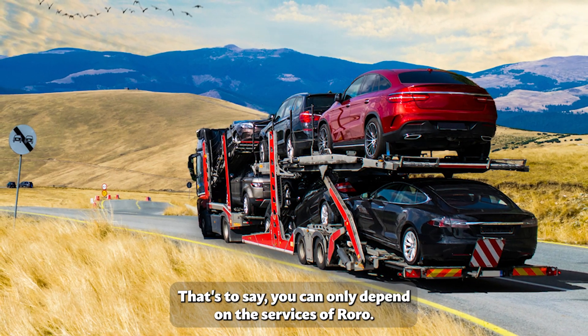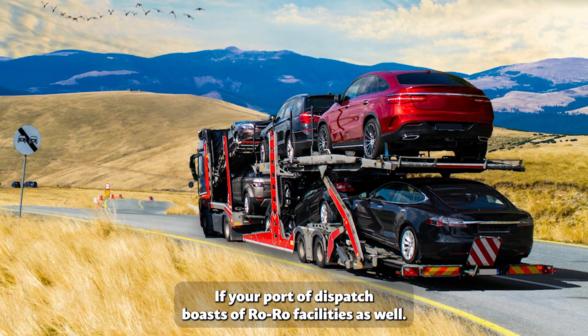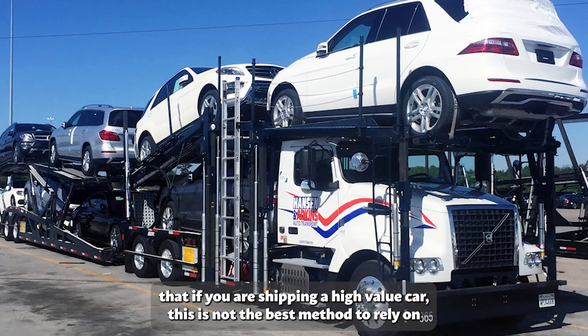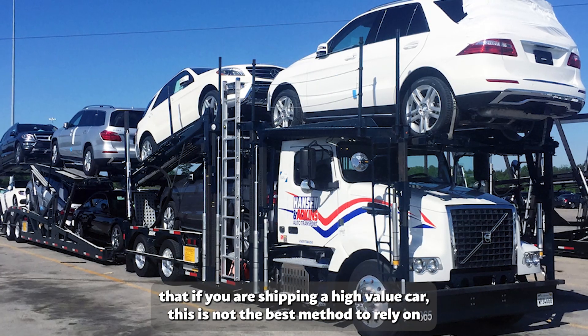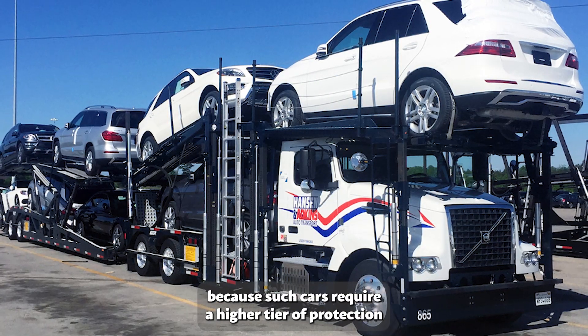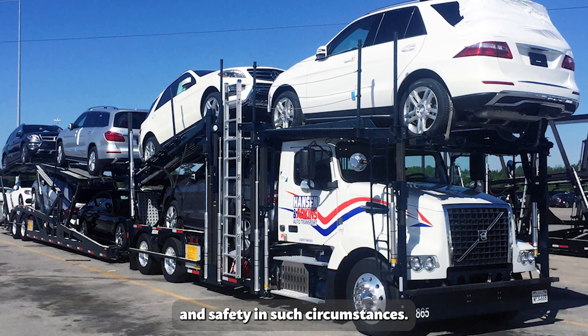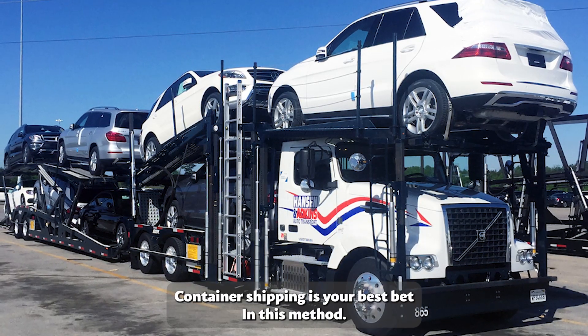You can only depend on RoRo services if your port of dispatch also boasts RoRo facilities. Take note that if you are shipping a high-value car, this is not the best method to rely on, because such cars require a higher tier of protection and safety. In such circumstances, container shipping is your best bet.